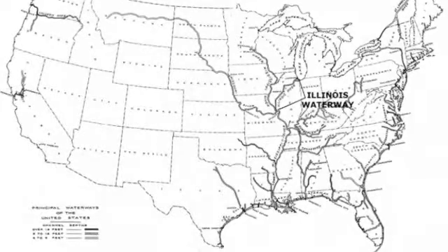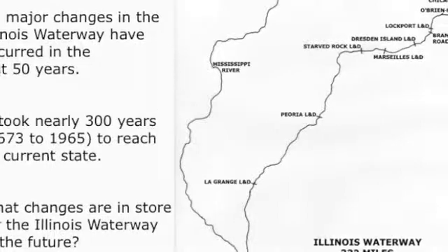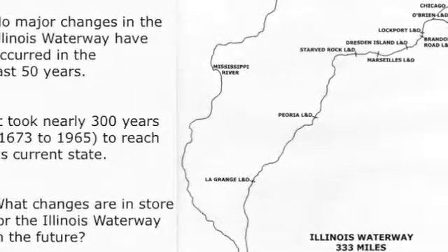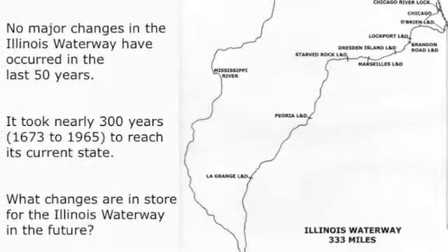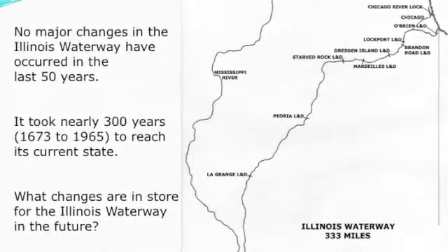It took nearly 300 years from the vision of Marquette and Joliet to get to where we are today. But for the last 50 years, there have been no major developments on the Illinois Waterway. The question is: what is coming up for the future?